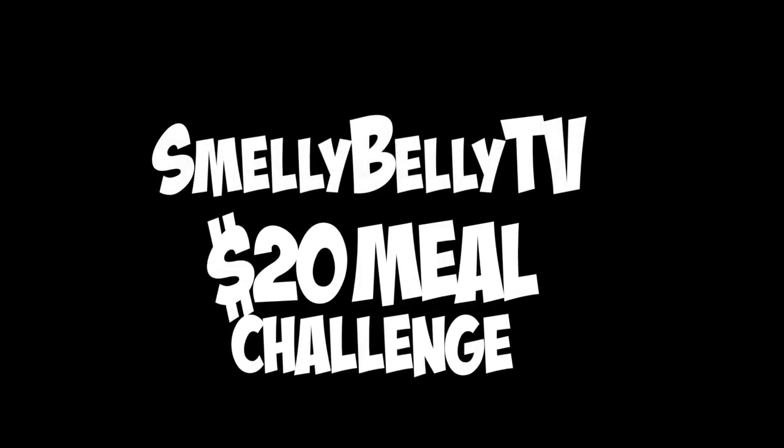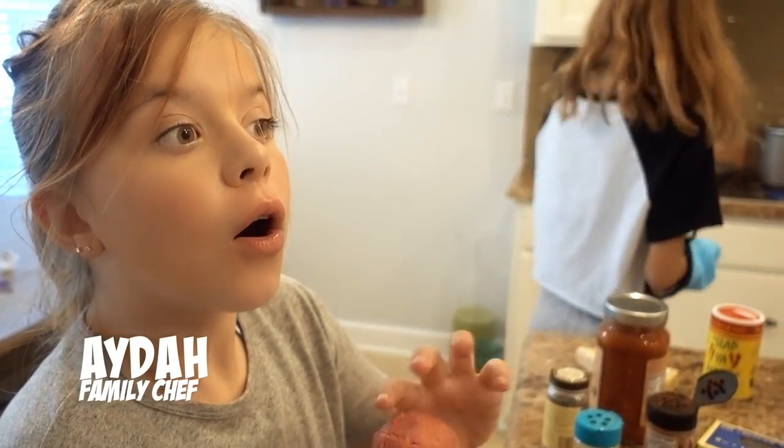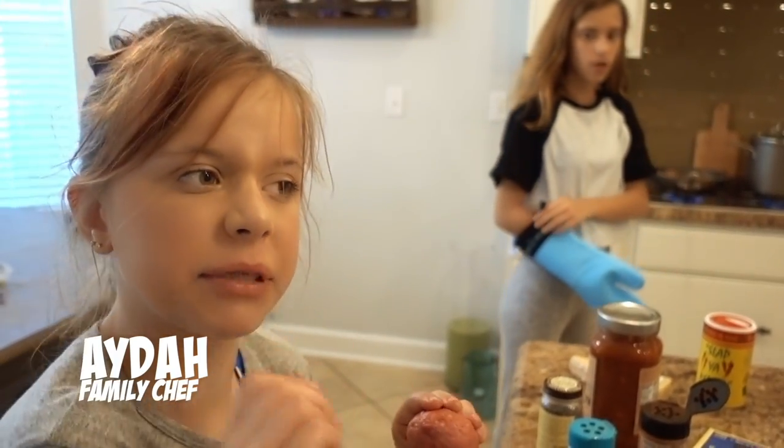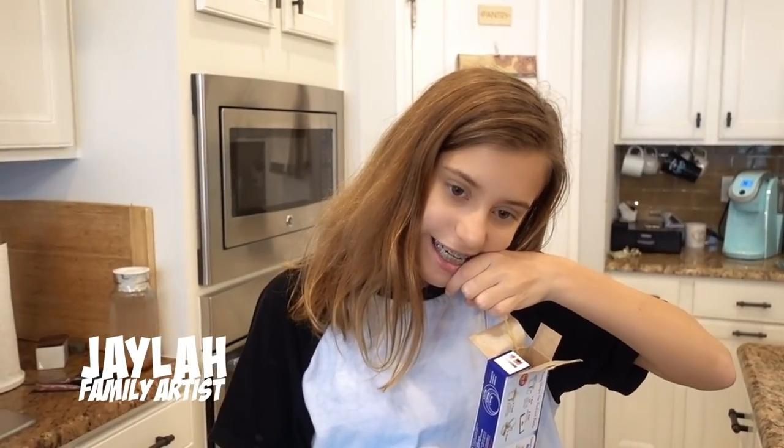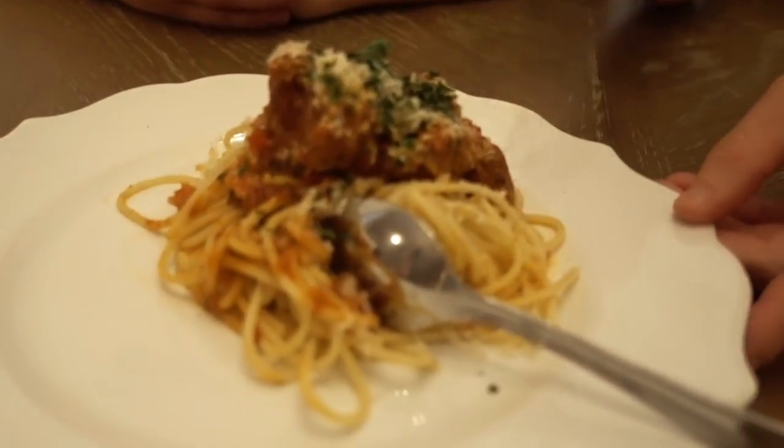Jayla and Ada are competing in today's video. Ada's the chef in the family — she'll do a few meatballs in there and then chop, chop, chop. Jayla's the artist, Ada Bear is the chef. Lovely pasta with meatballs and a garnish of cheese.